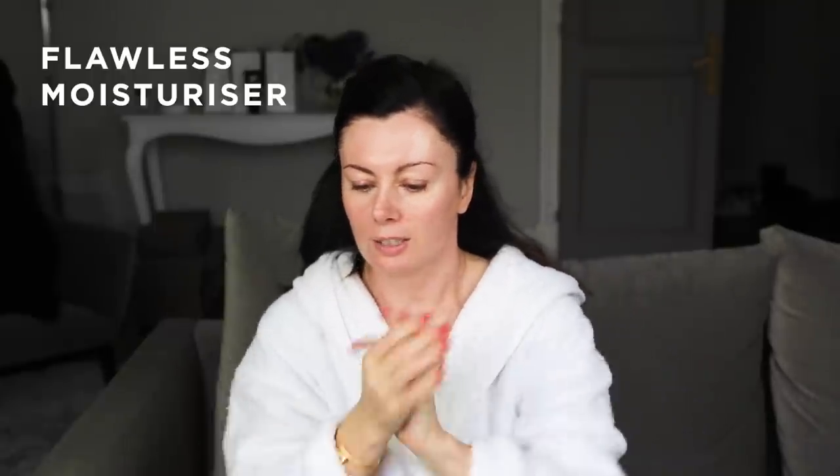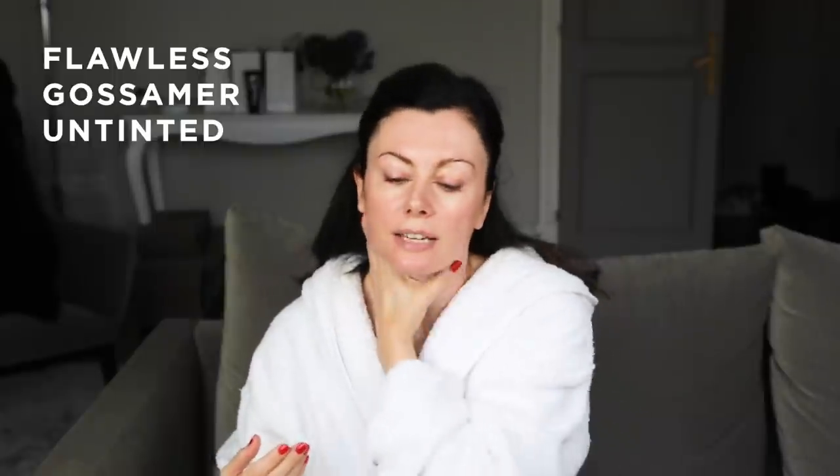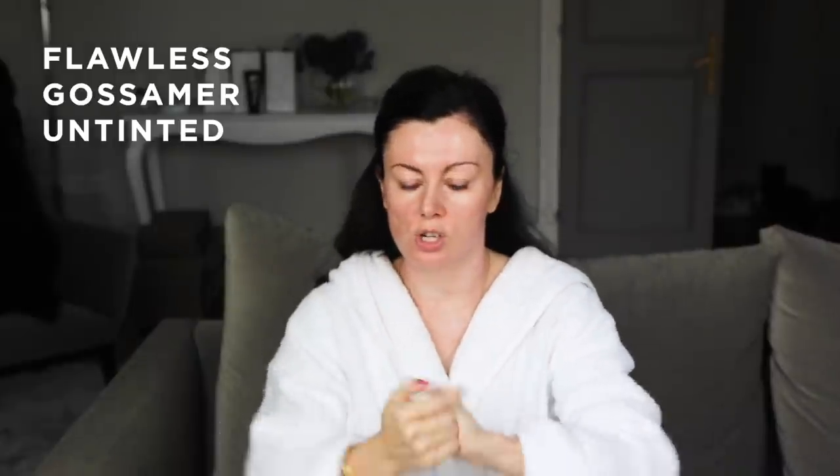Waste not want not — a little bit of Flawless Moisturiser goes into the hands. And then I'm going to do Gossamer Untinted on my neck, and Gossamer Tint 1 on my face. Because working from home, I just want the convenience of a single layer. I don't want to wear foundation — I just want a veil that makes everything look a little bit more even and brighter and clearer. Gossamer, of course, does double duty as a broad spectrum SPF 50, and it's got a lovely dewy finish which is just the right amount of coverage, slash veil finish, however you want to describe it.